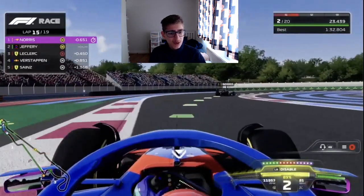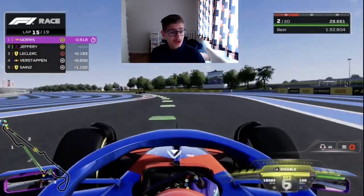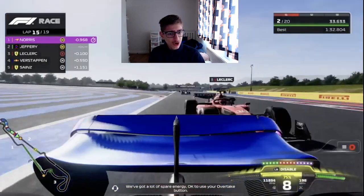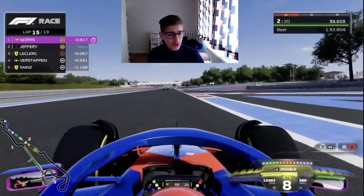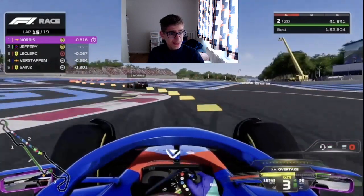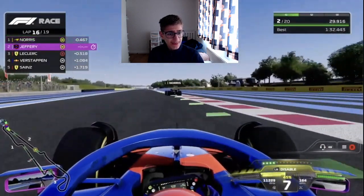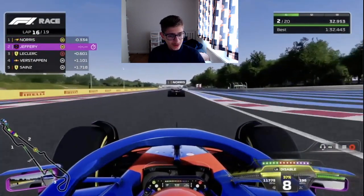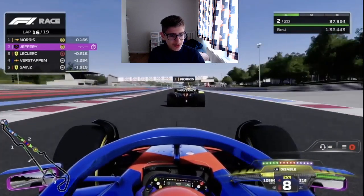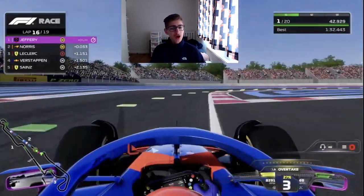Both of us are on medium tyres, both the same age — Norris perhaps slightly older as he did more competitive laps. Leclerc wants to go for the move so we deploy all our ERS, our engine power works, and we keep P2 from the Ferrari. Now we set our sights on Lando Norris — on lap 16 without even DRS, we gain on Norris using all our battery, use the slipstream, and go right around the outside of the McLaren. Up into P1!